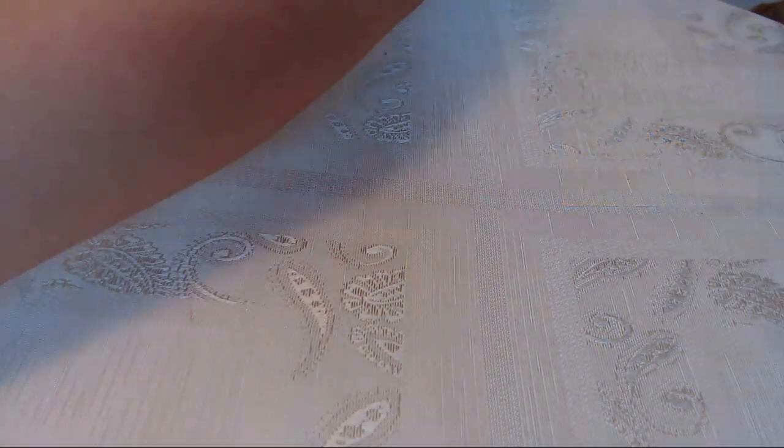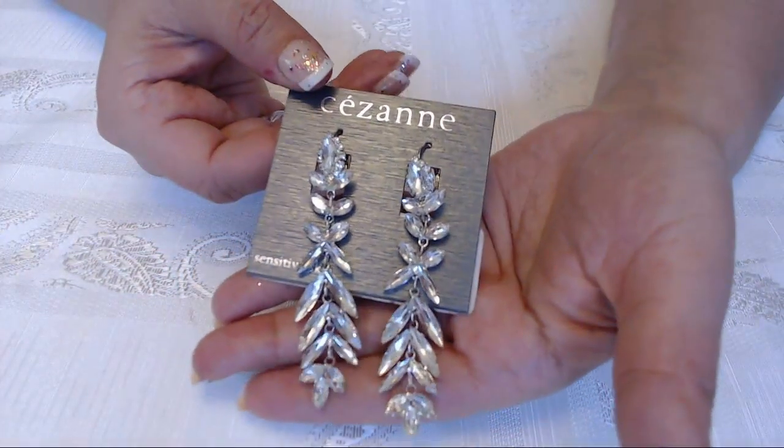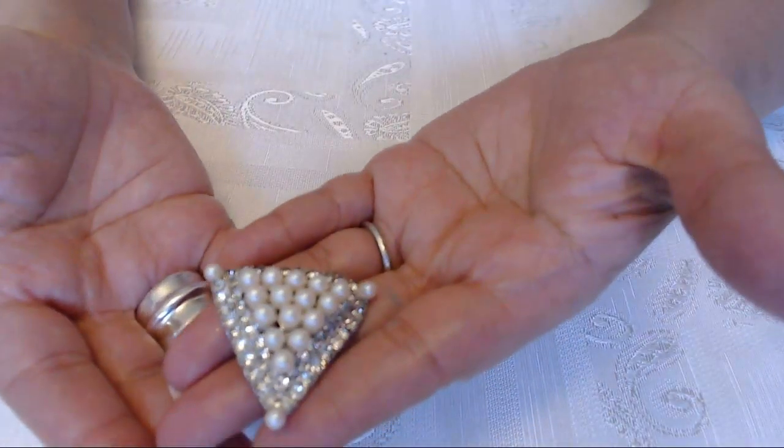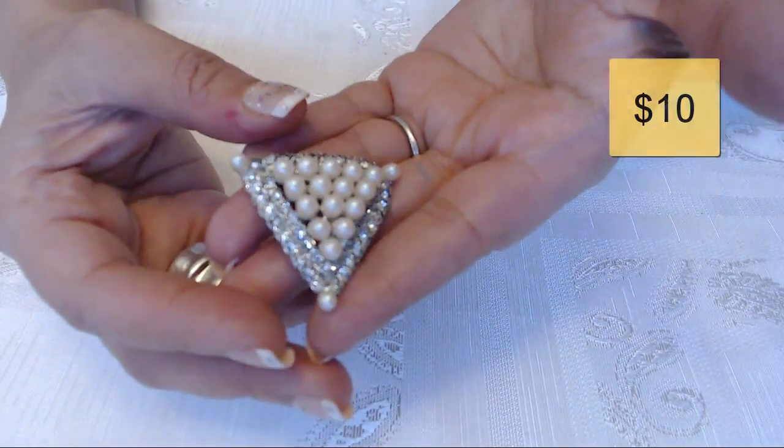The next one is the rhinestone earrings — these sold for $8. And then the next item was one I had probably listed months ago. It's a triangle brooch with rhinestones and pearls, and this one sold for $8.